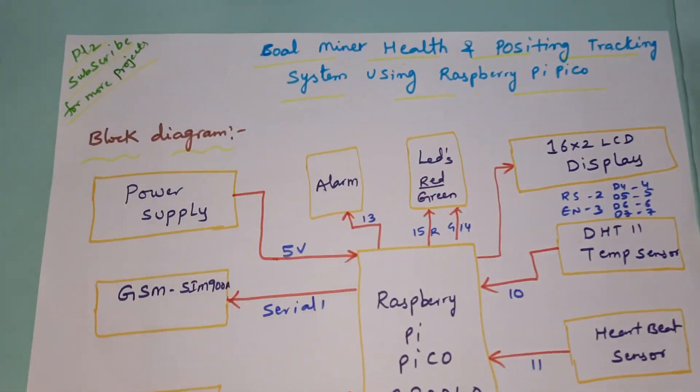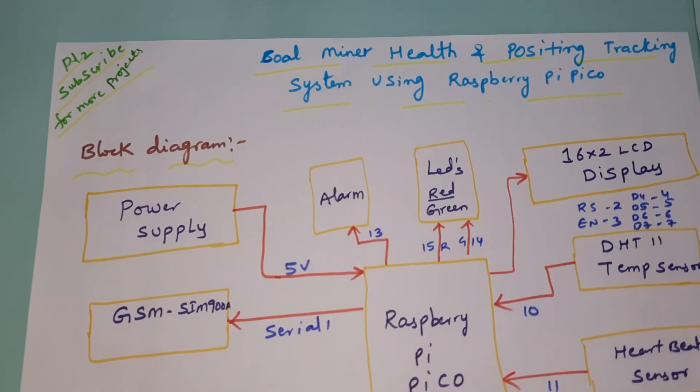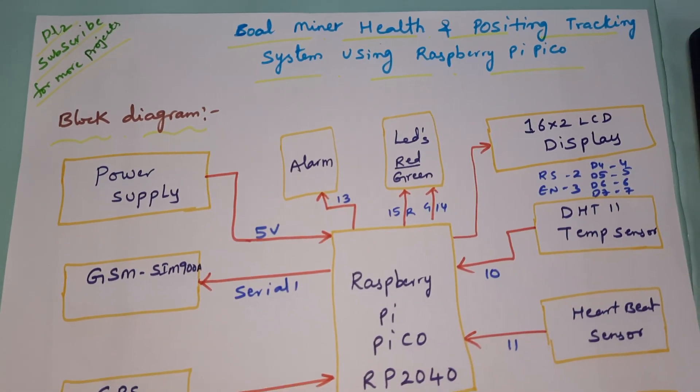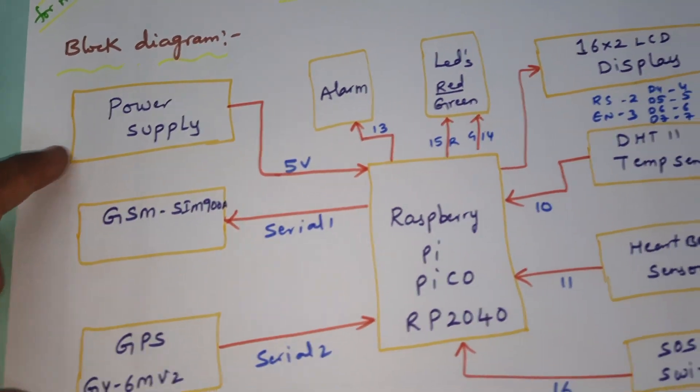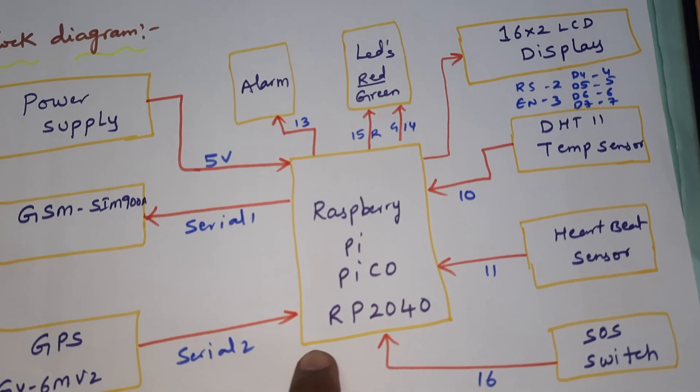Hi, we are from SVSM. The project title is Coal Miner Health and Position Tracking System using Raspberry Pi Pico. In this project we are using a 5-volt power supply module and Raspberry Pi Pico RP2040.